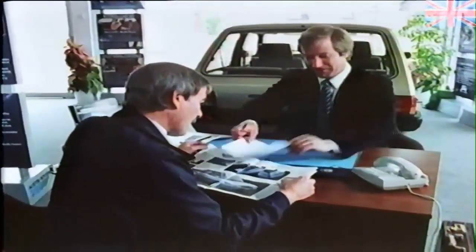When a customer is about to spend a lot of money on a new car, he expects to be offered a test drive before being offered an order form. So to help you make the most of this opportunity, here are a few hints.